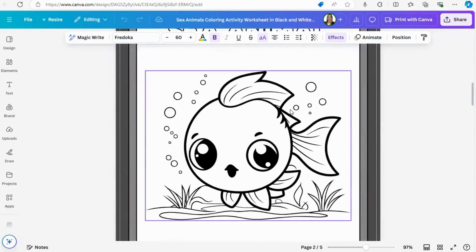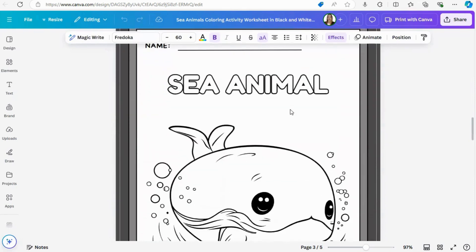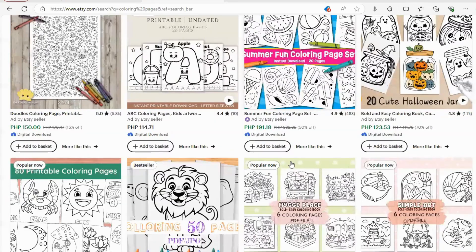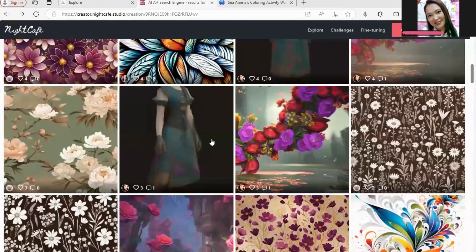You will learn how to create unique coloring pages using AI tools and Canva, then sell them on a platform like Etsy, Gumroad, or even your own website. Coloring pages are super popular right now — not just for kids but for adults too. People love buying coloring pages for relaxation, mindfulness, and educational purposes. Once you create these digital products, you can sell them over and over again without any extra effort — that's passive income. Platforms like Etsy are booming with coloring page downloads, and many sellers are making hundreds, if not thousands, of dollars a month.